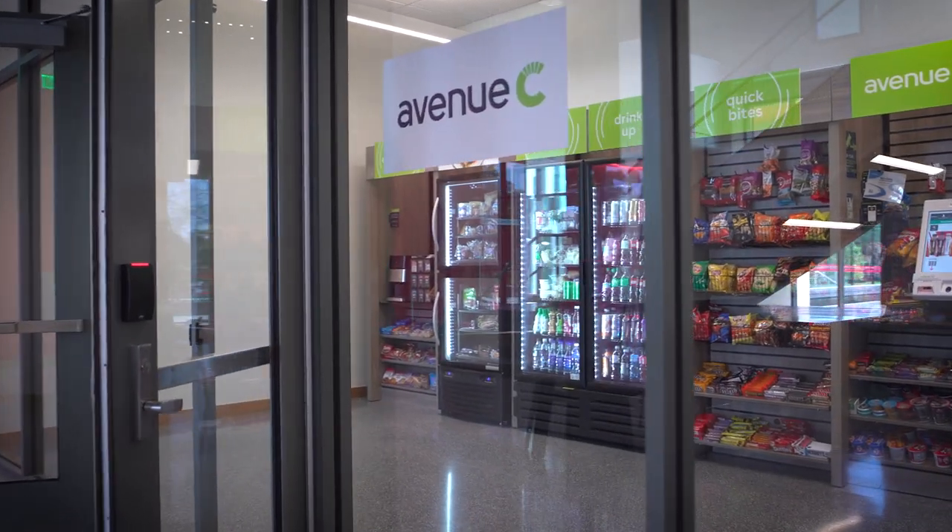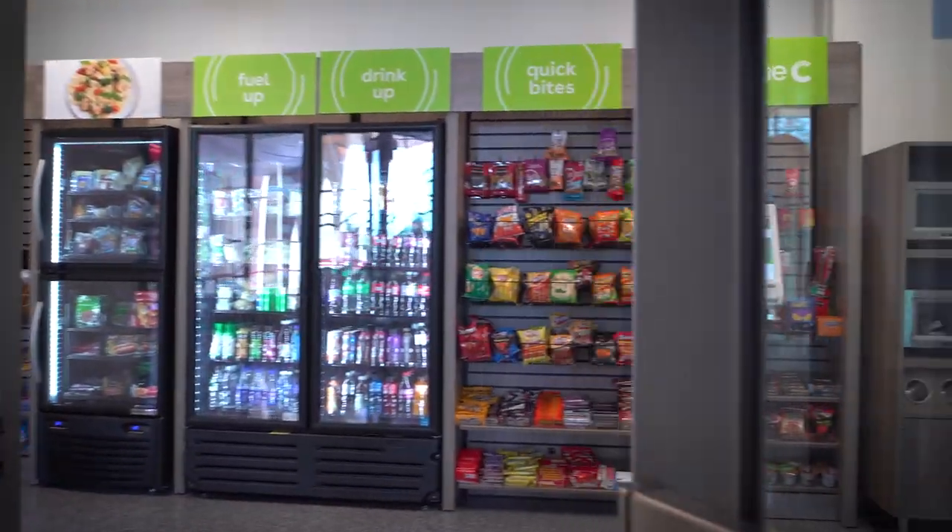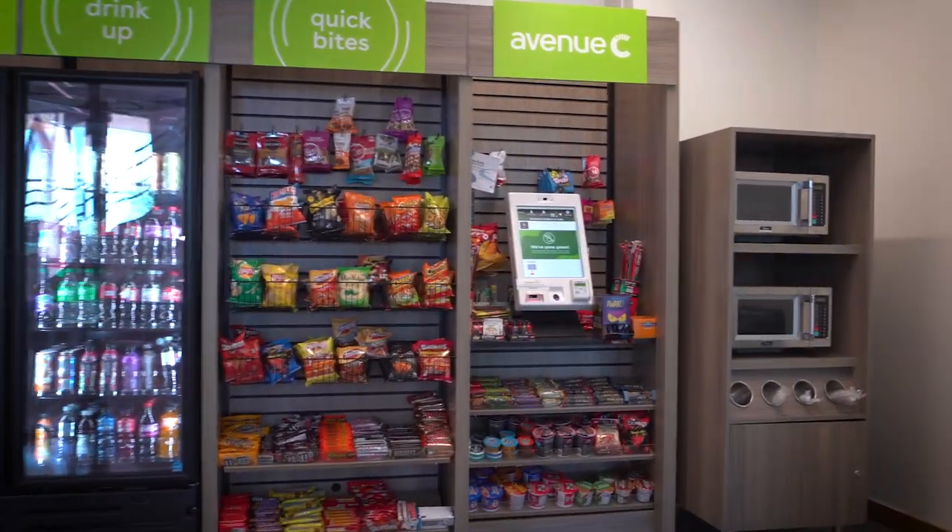Studying and forgot your snacks? Don't worry, you're covered at Avenue C, the cafe located on the first floor that's open 24 hours, seven days a week. The Student Wellness Studio is a dedicated space for students' well-being.